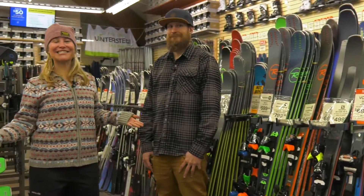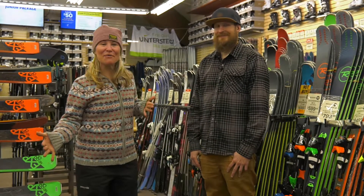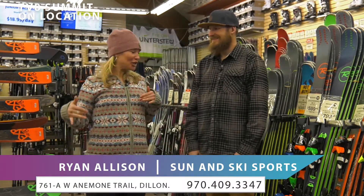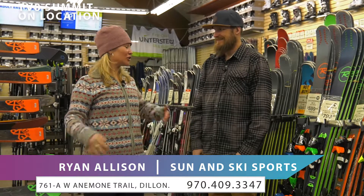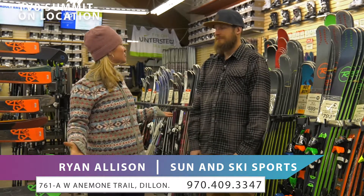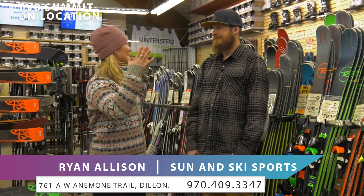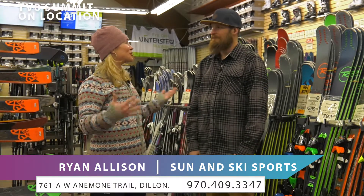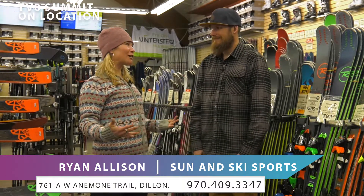We're back at Sun and Ski Sports in Dillon with Ryan, the store manager. This is a big rental season — people come and rent their skis, but you also have demos which are the nicer quality performance stuff that you can rent. And there's a huge event coming up: Ride the Future.